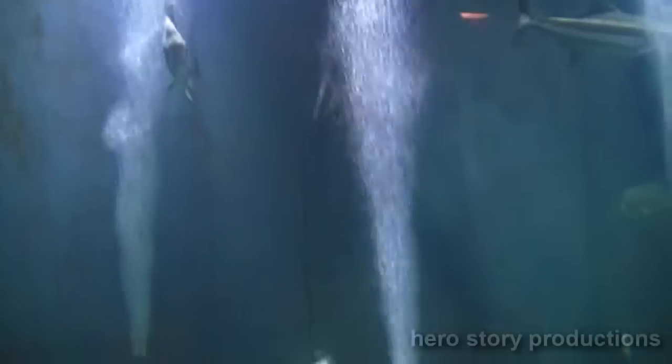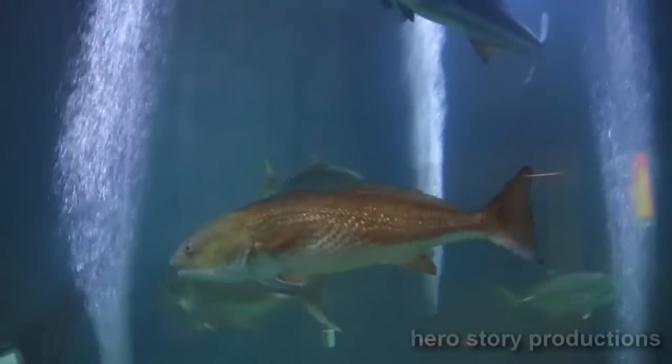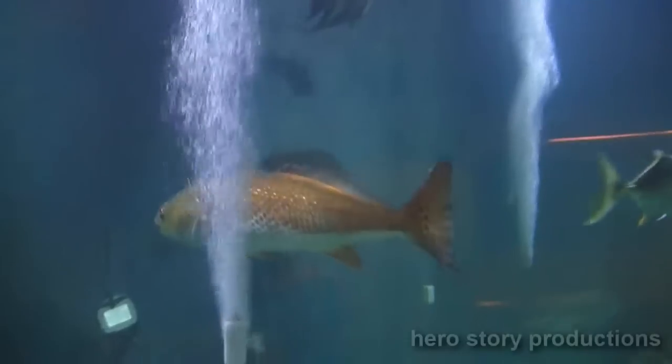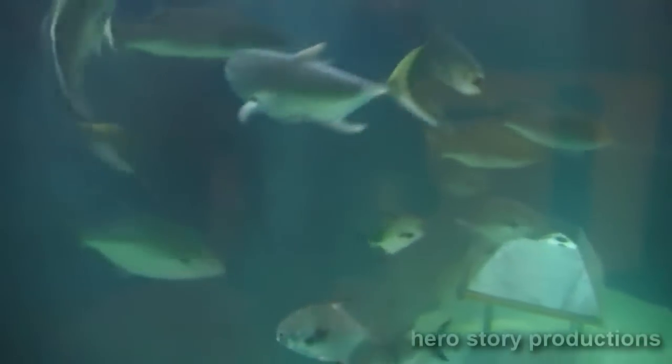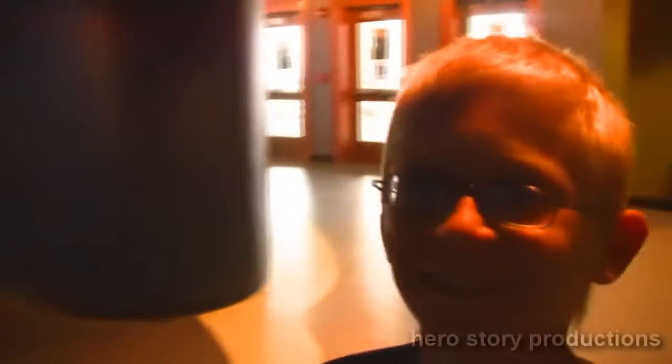Wow, this guy right here — he's big. I think that's a drum. Look at these little ones; they're all going at the bottom. So these two guys playing right here — yeah, they were playing that last time. I think they're playing tag. They're playing tag.